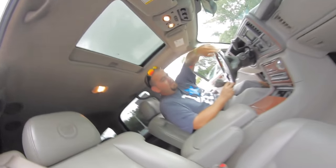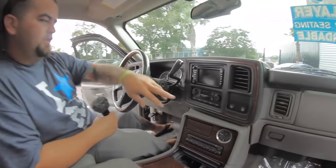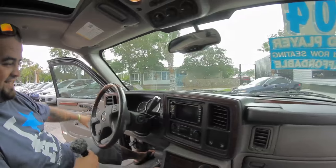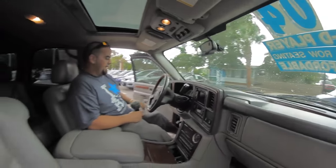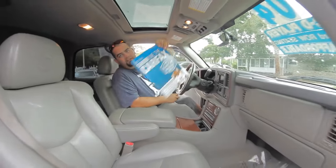You've got a power sunroof, factory navigation, dual climate controls, telescoping pedals, heated seats, and power everything. All of your steering wheel controls are here, and it comes with a clean Carfax.